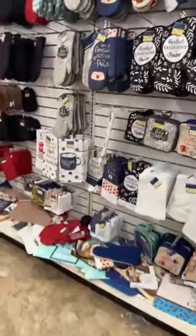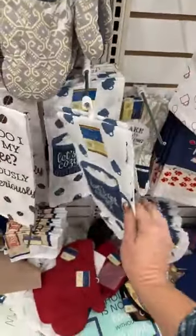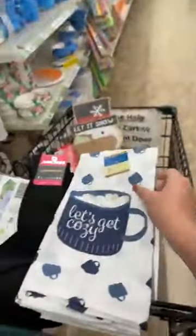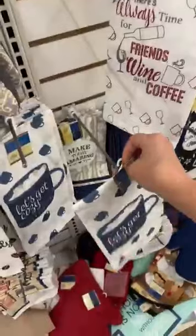Oh, y'all — this is perfect! Perfect for after Christmas, great for winter decor. It's in blue and white and look — it has marshmallows and says 'Let's Get Cozy!' Oh yeah, we're gonna grab a couple of those.